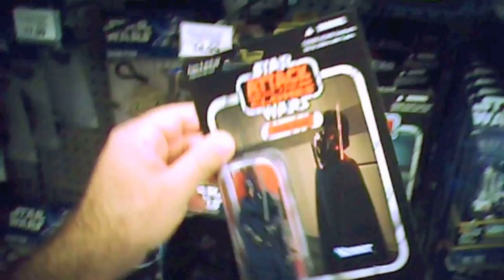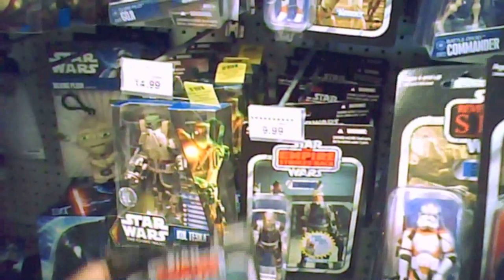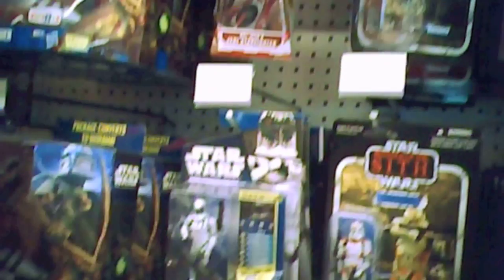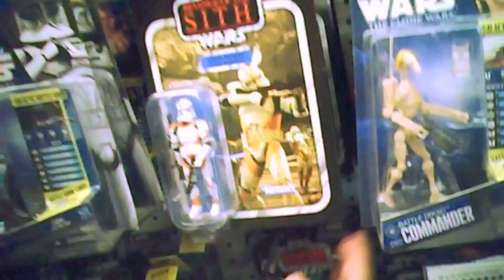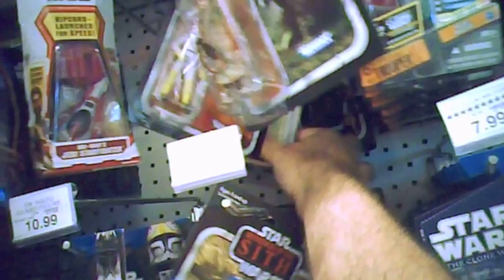They also had the talking helmets and face masks. The vintage collection — they had a few of these. They're kind of sparse on the vintage collection now, to be honest with you, but they retail for $9.99. They had Dengar and 4-LOM. Nothing too out of the ordinary. Rebel Trooper as well.